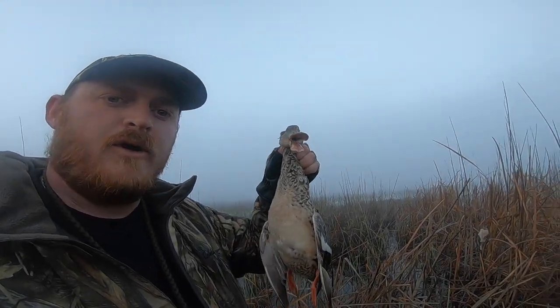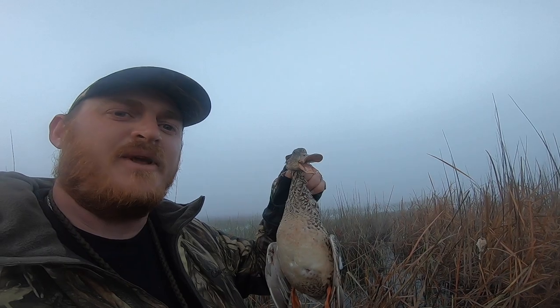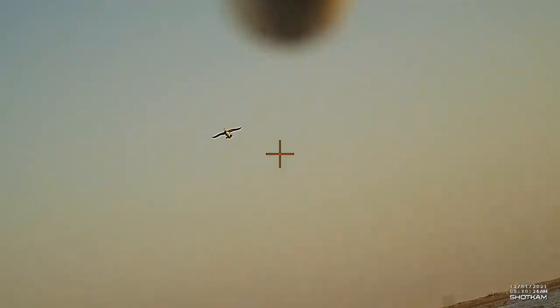Bird number two of the morning — this one's a hen spoonie. Delicious.